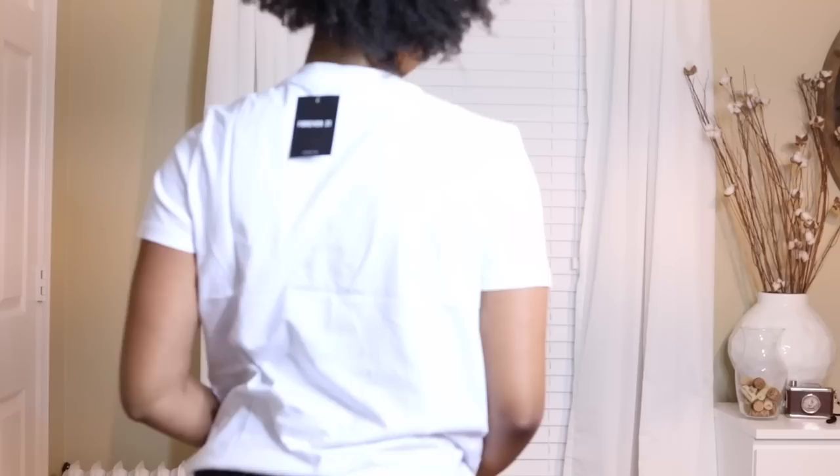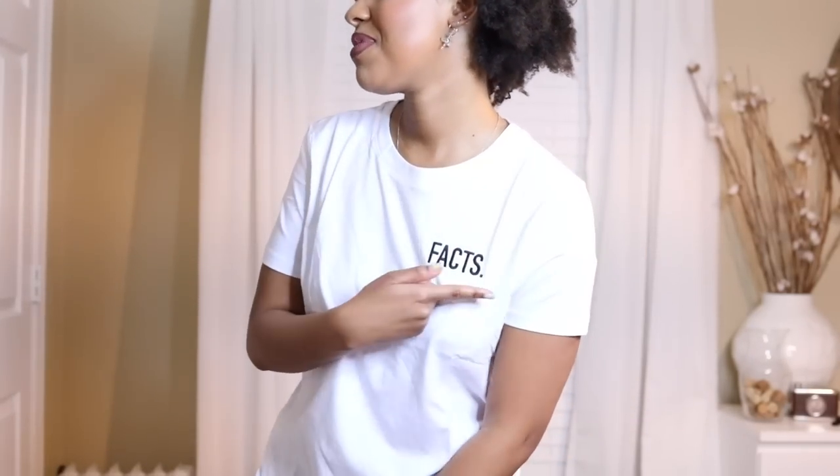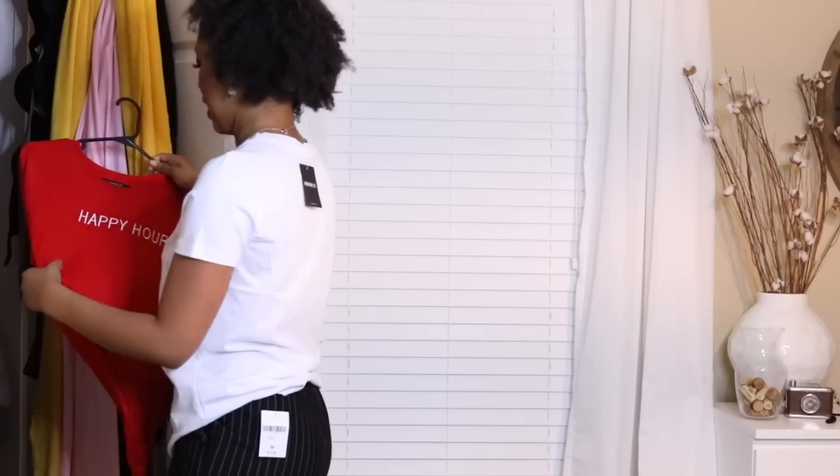This next top — I'm not gonna show you before I put it on. Ready? One, two, three — it says 'Facts.' I really like this, and I know when I wear it out I'm gonna get on everyone's nerves because I'll be pointing it out constantly. But it's cute, and even with these pants I could tie it up and look very LA style.